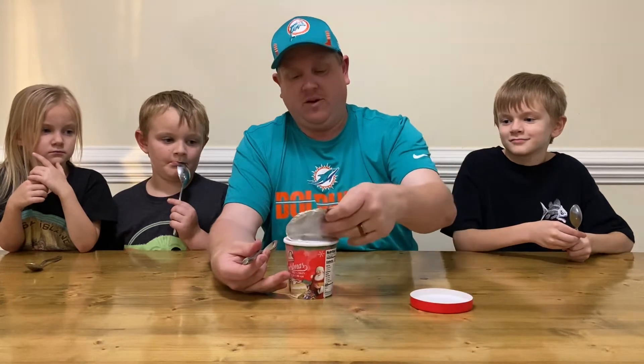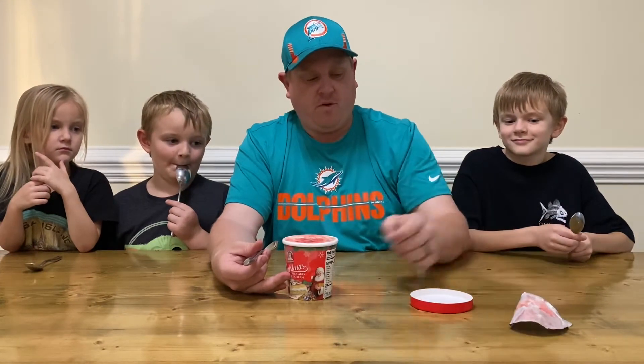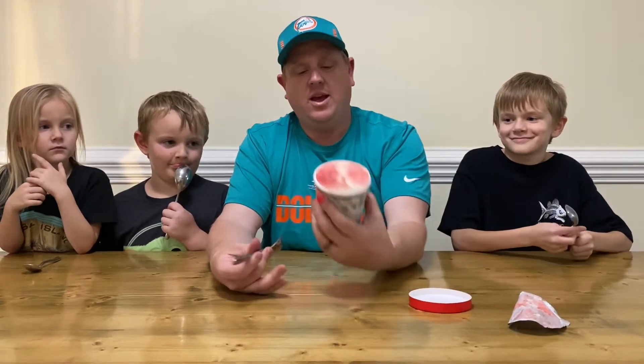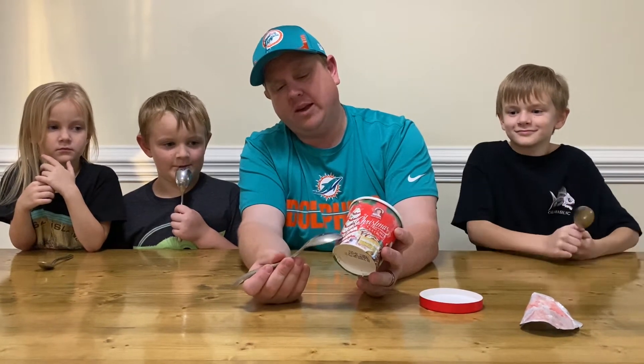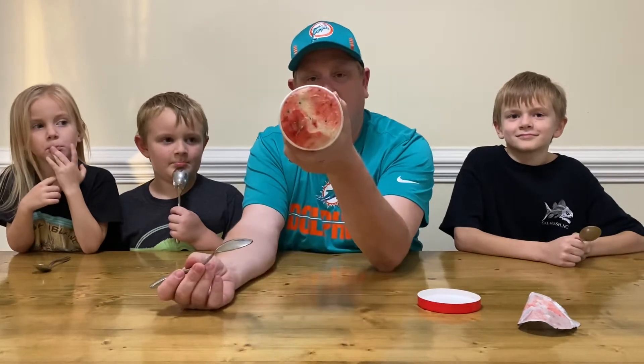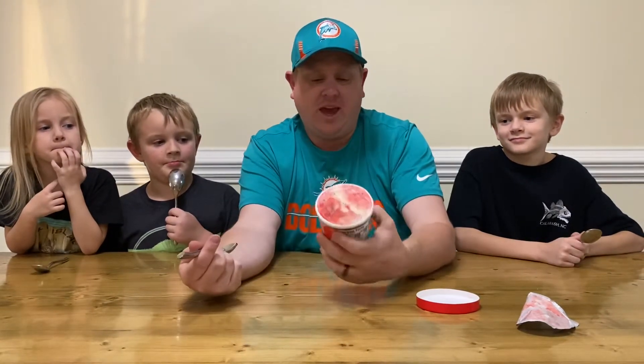So we're going to peel off our foil here — a little satisfying. If you don't know, Crispy Tree Cakes have got the red icing, the white icing, and then green sprinkles as you can see in there. And I guess they're supposed to be bits of cake pieces.